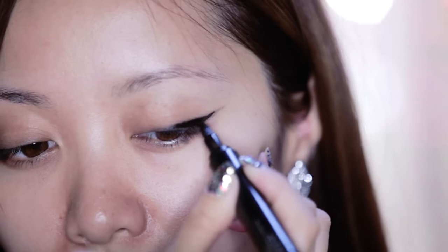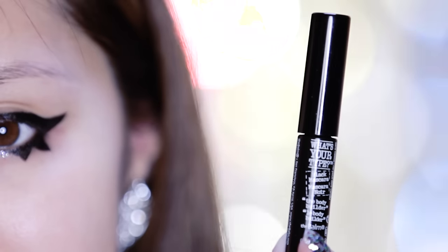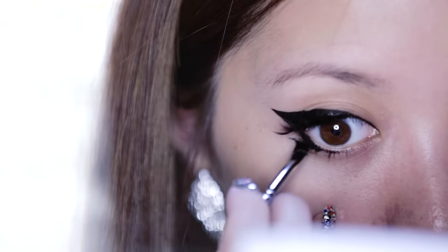For the lashes, you want to curl them and apply generous coats of volumizing mascara. Here I'm using the Bomb What's Your Type Bodybuilder mascara. I decided to add a straight line on my lower lash line to create an edgier look.